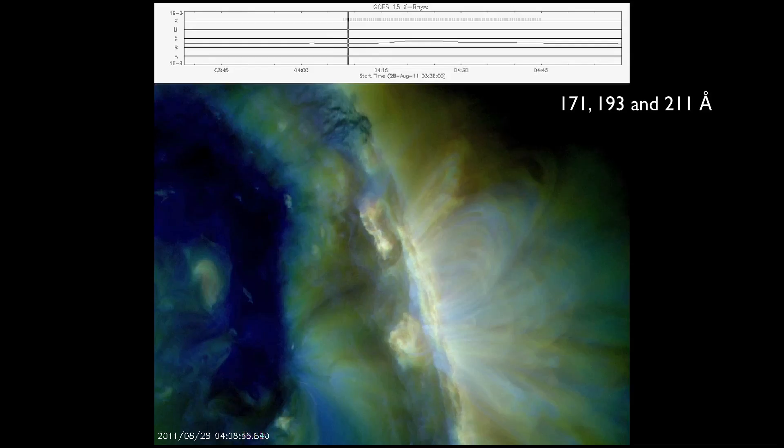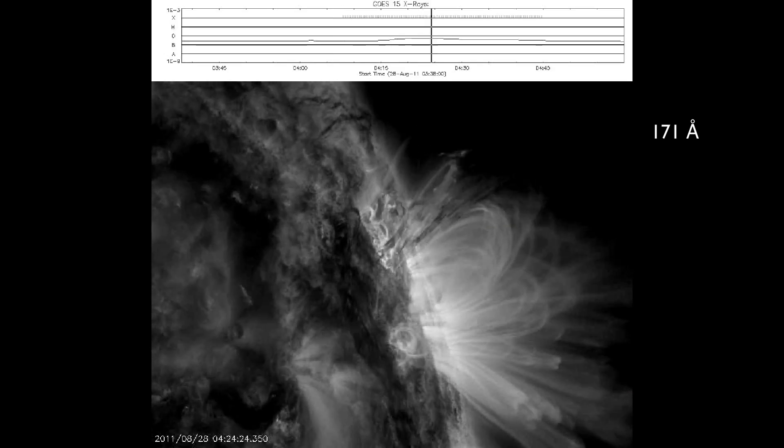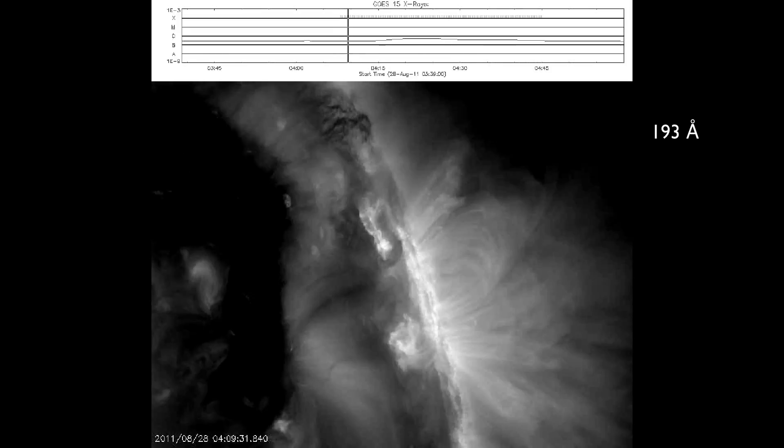But this morning we had a really nice, small but very beautiful filament eruption on the northeast, or the right side of the sun. We can take a quick look at it in three wavelengths from the Solar Dynamics Observatory: 171, 193, and 211.